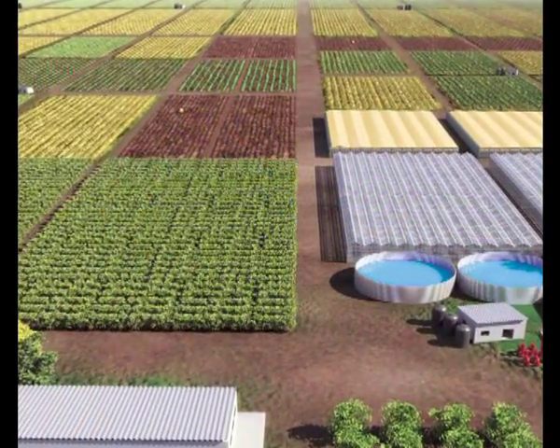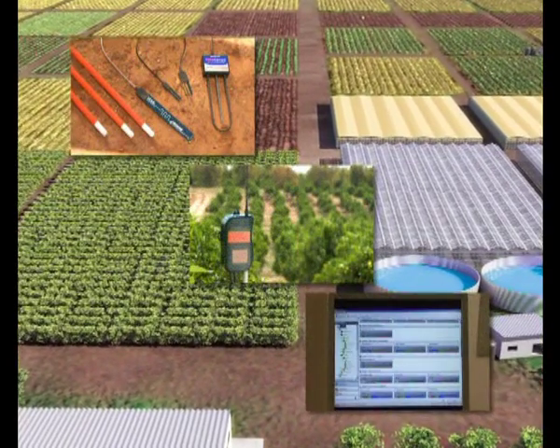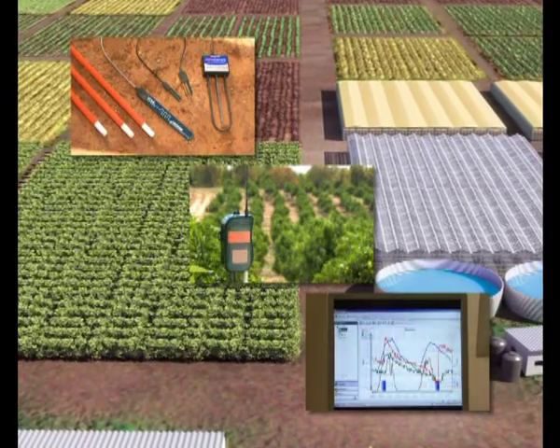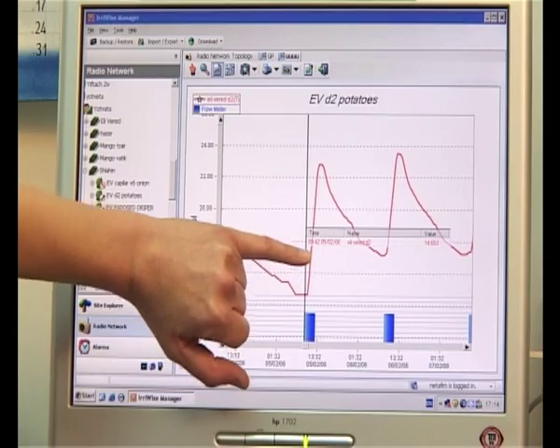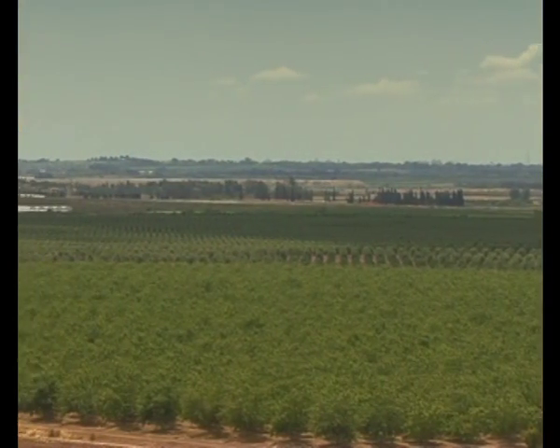The ErieWise system includes sensors, communication modules, and user-friendly software, allowing authorized remote users to download, store, and analyze data, so consultants and agronomists can provide real-time advice to optimize results, keeping you on top of things no matter where you are.